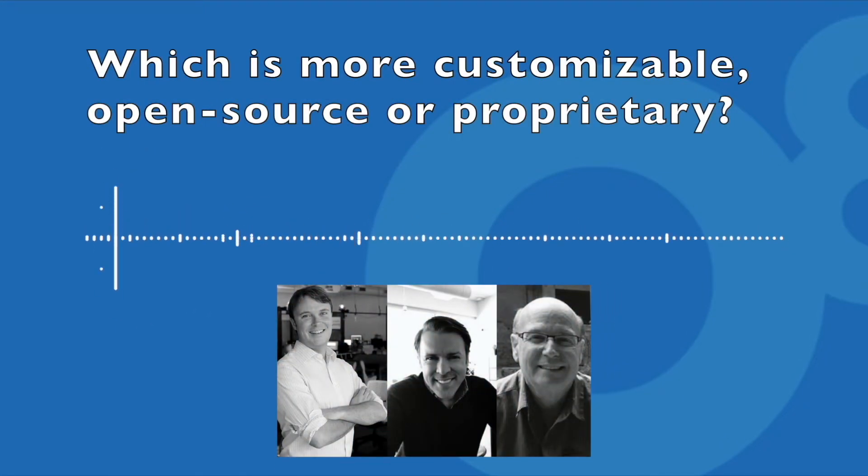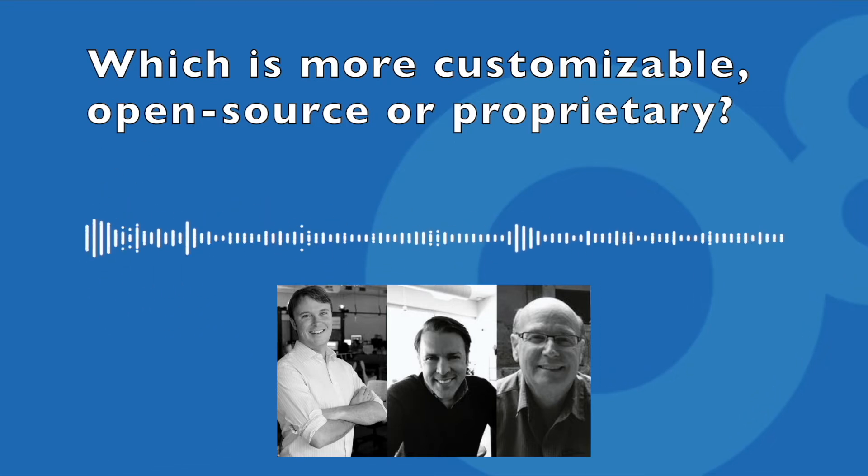So, how about this? What is more customizable — would it be open source or proprietary? I would say open source in general tends to be much more customizable. Like, the code is out there. That generally means you have a lot of freedom to customize, and it's built in that mindset. Anything that's open source is generally built in a mindset that there's this whole community of people that want to use this thing — let's make sure as much as possible is customizable.